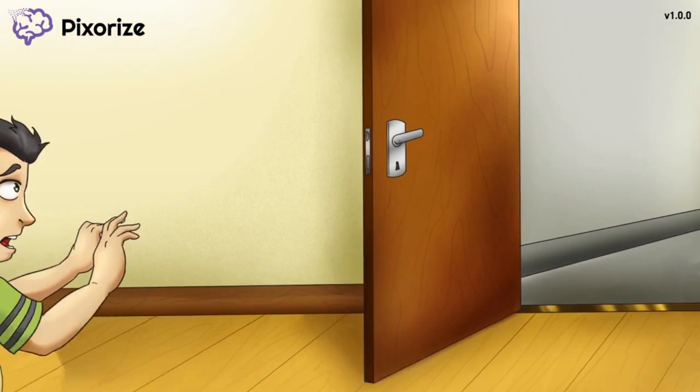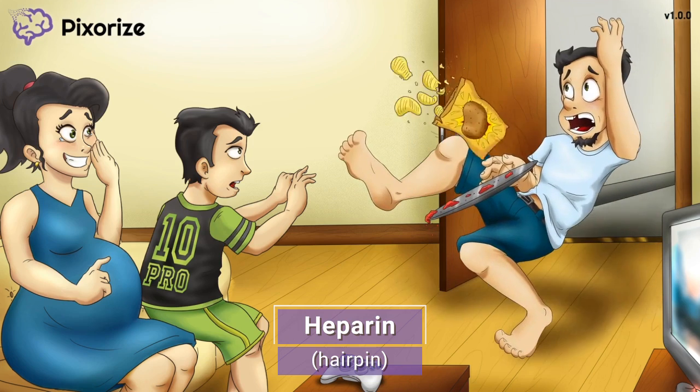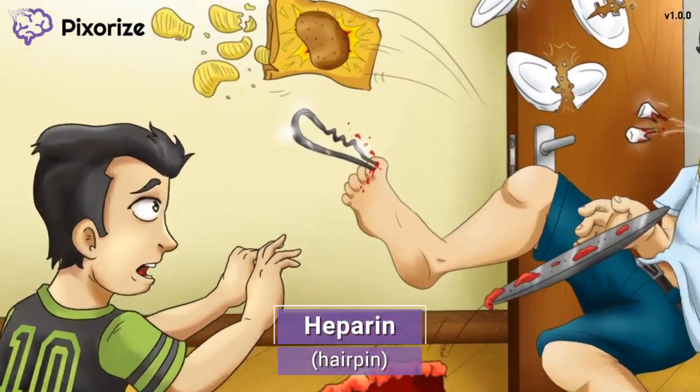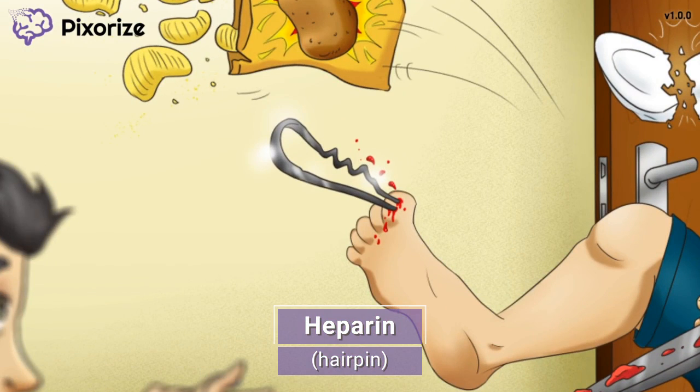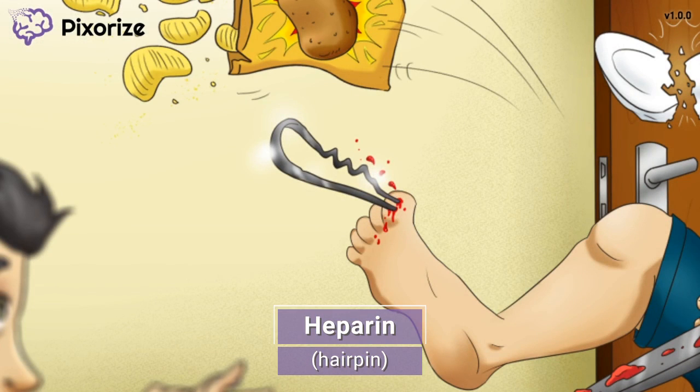We've arrived in a house where a family is getting ready to celebrate their son's birthday. Everything is going as planned until dad stepped on a hairpin on the floor. We're going to use this hairpin to anchor us to the main topic of the scene — heparin — since hairpin sounds like heparin. After stepping on that hairpin, dad dropped everything he was carrying in for the birthday.